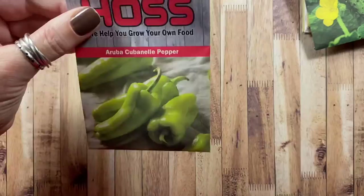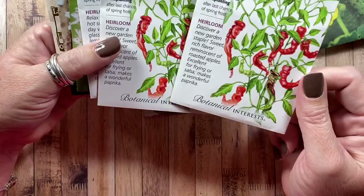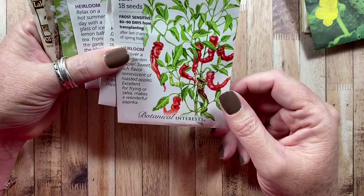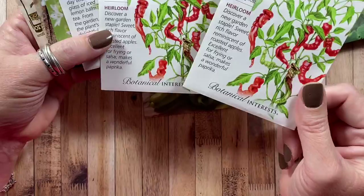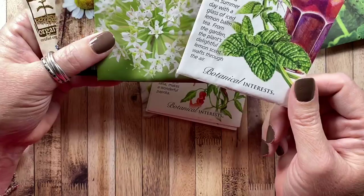As far as peppers, we have a sweet pepper we're trying for the first time this year. I did grow the Jimmy Nardello last year — they were long, green, and beautiful, and just as they were starting to turn red, a rabbit came in and ate them all. I'm going to try growing these again and maybe fence them off to keep the rabbit out, because these were clearly a definite favorite of the bunny.